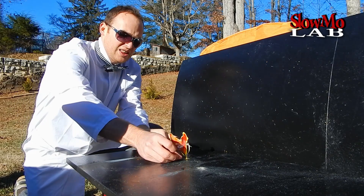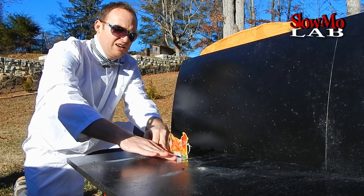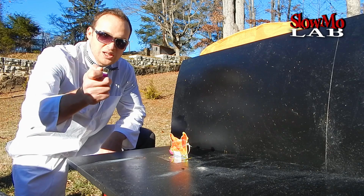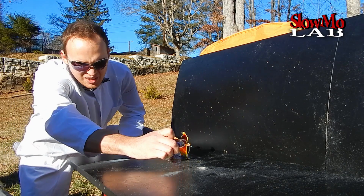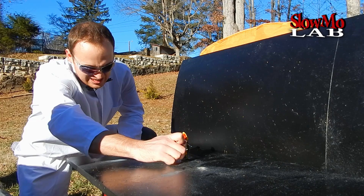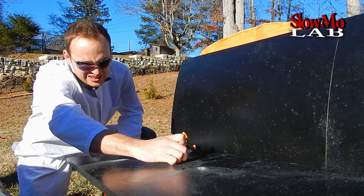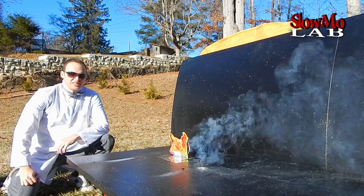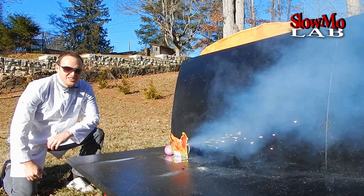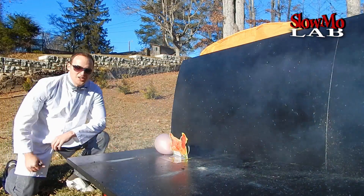There you go, I think it should hold it in place enough. It's time to give it another try, let's do it! Not looking, not looking — what?! Delicious! What?! Still...